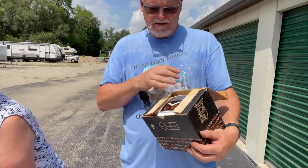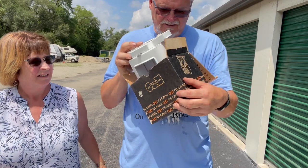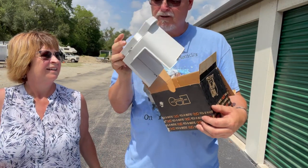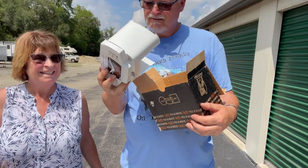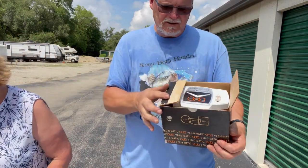Then we've got a Veg-O-Matic — vintage Veg-O-Matic. It's got two of the three blades, the original box, and the original booklet in there.